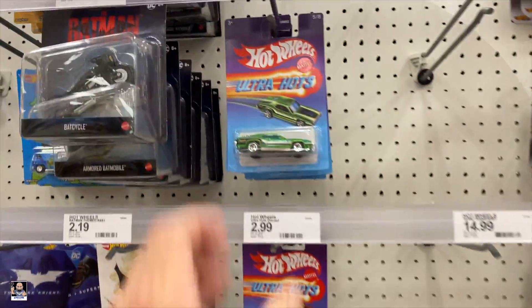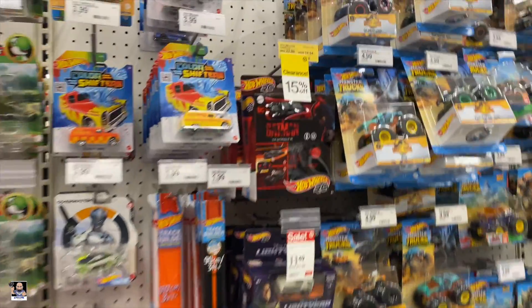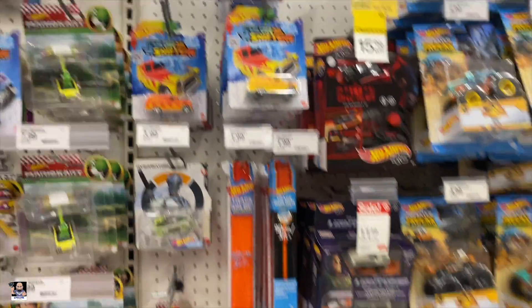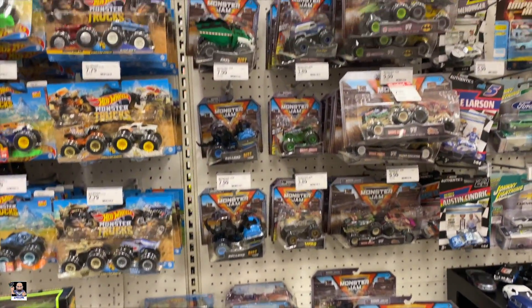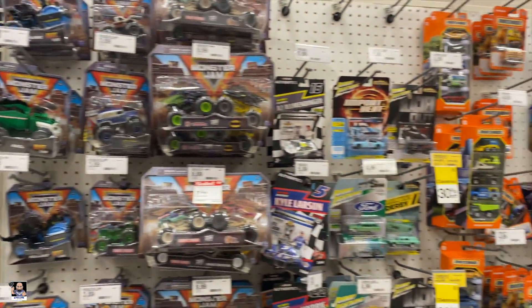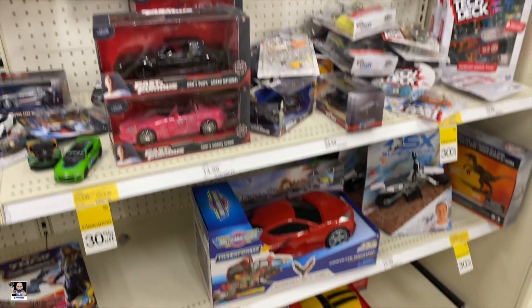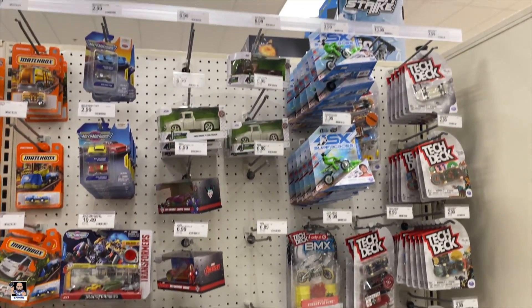I don't think I've seen these Ultra Hots. Got that on clearance. Color shifters. Buzz is everywhere. We got some monster trucks on sale. At least this Target looks better than the one that was in my area — it was pretty much pillaged, there was nothing there.